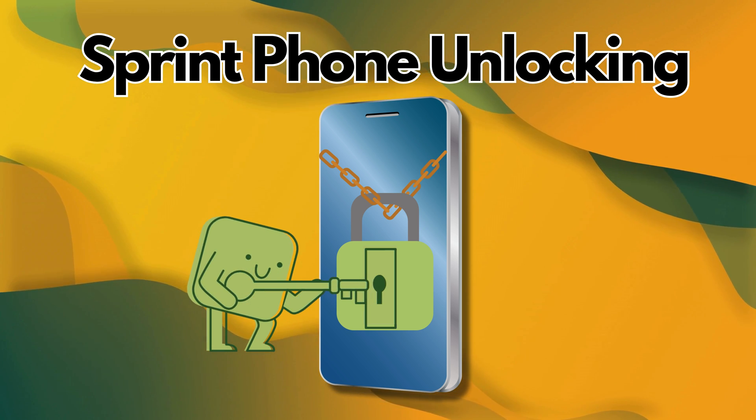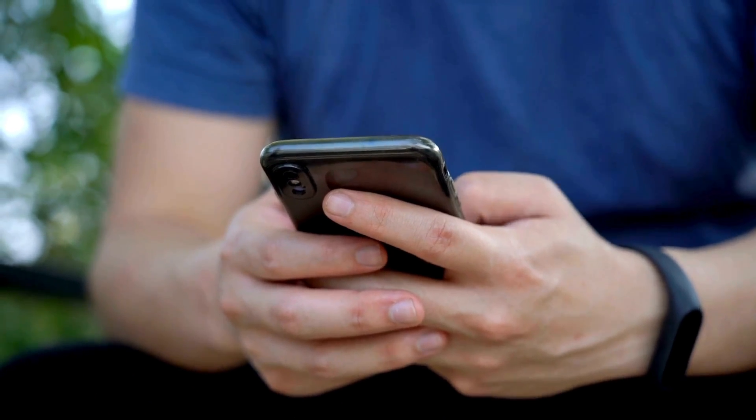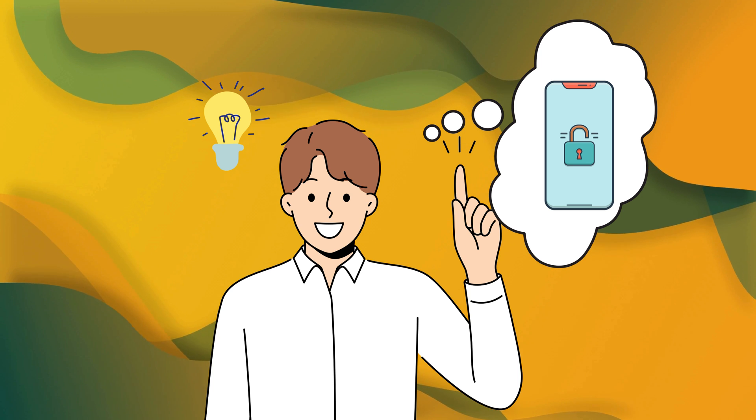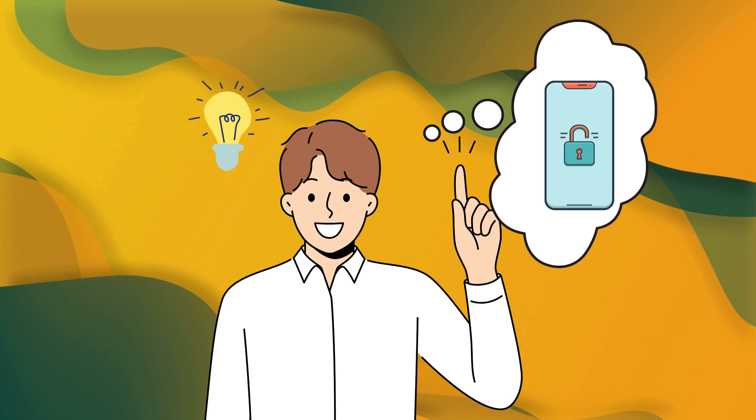Sprint Phone Unlock Tutorial — breaking free from carrier lock. I remember when I first faced this issue. I was about to travel abroad and realized my phone wouldn't work with any local SIM cards. Frustrating, right? But don't worry, I've figured it all out and I'm here to help you do the same.